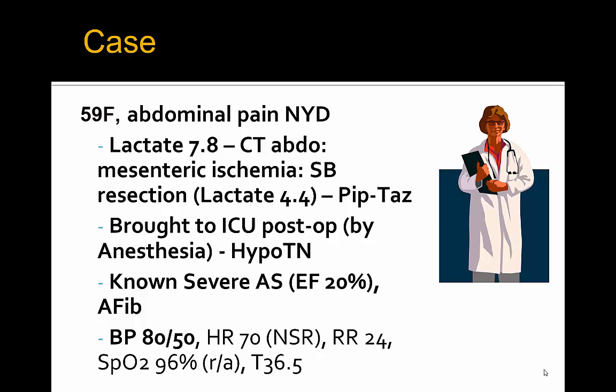Delving into the case: a female with abdominal pain, not yet diagnosed, with pain out of proportion to exam findings, who is found to have a lactate of 7.8. She's sent to the CT scanner for an abdo-pelvis and is found to have mesenteric ischemia, for which general surgery takes her to the OR for a small bowel resection. Despite the resection, her lactate remains mildly elevated at 4.4 and she's on broad-spectrum antibiotics, Pip-Tazo.